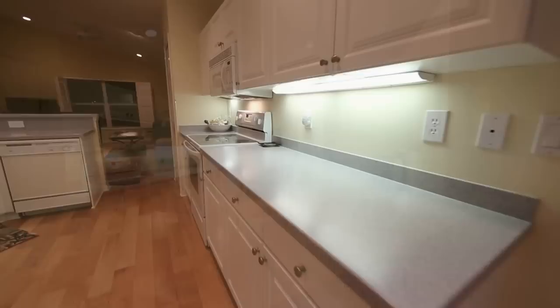Some of the upgrades are in the kitchen, featuring solid surface countertops, wood flooring throughout, and a fresh coat of paint.